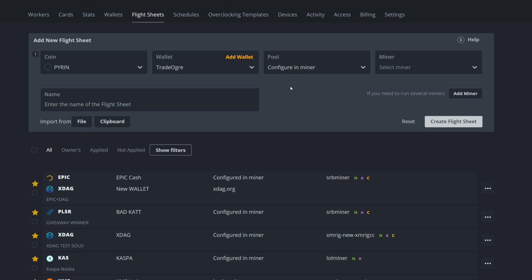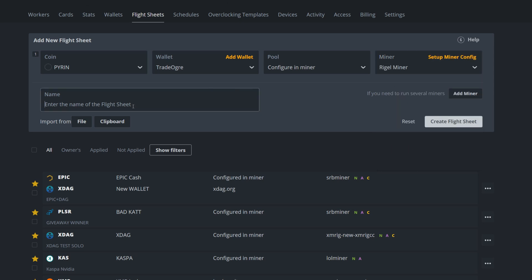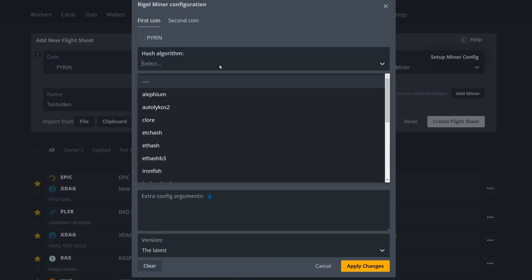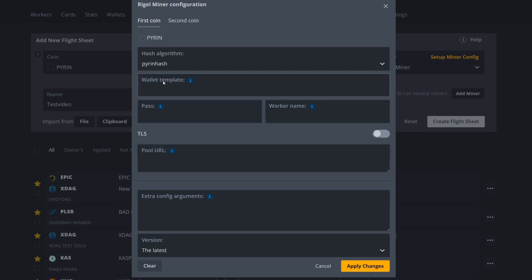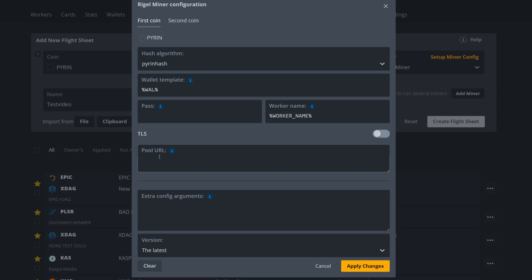There are no pools in by default so we'll configure that in the miner. For the miner, since these are all Nvidia, select Rigel Miner — make sure HiveOS is updated to the latest version to have it available. Name your flight sheet, then go to Setup Miner Config. Select Pyrin hash 'py', set wallet template to wallet, enter your worker name, and for pool URL go back into Hero Miners, copy the closest stratum to you, and paste it in. That's it for the flight sheet.